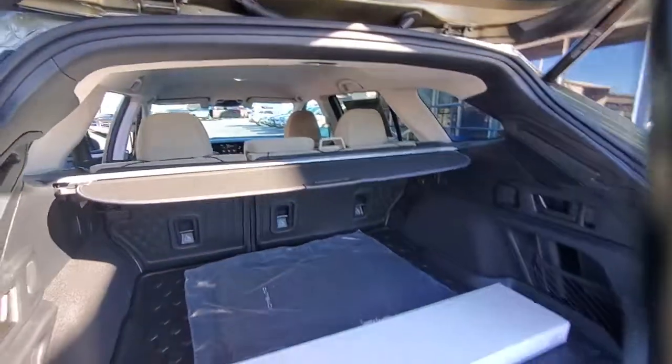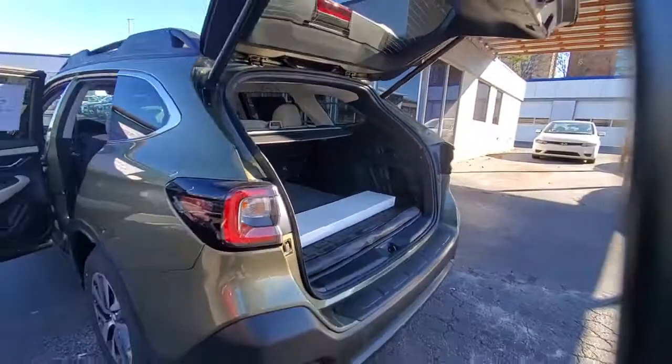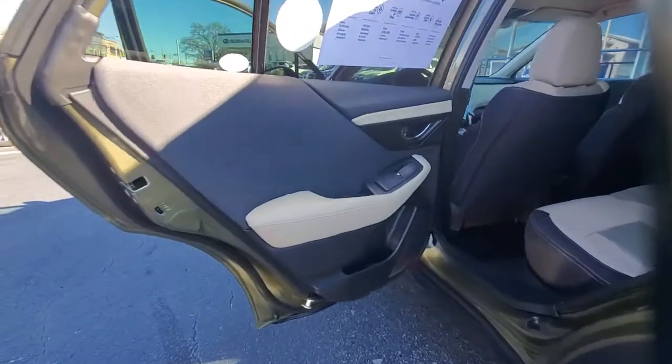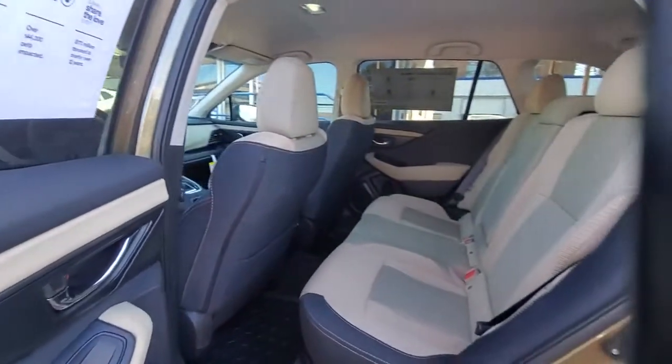These are just some of the great options this vehicle comes with: all-wheel drive, keyless entry, heated mirrors, lane-keeping assist, adaptive cruise control, and satellite radio.